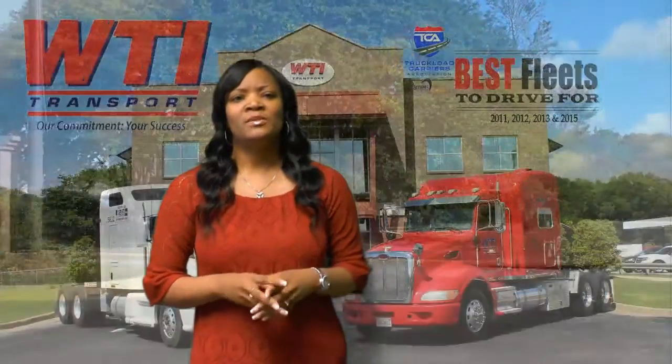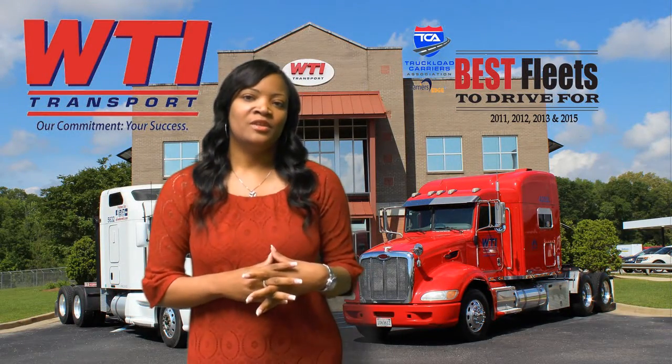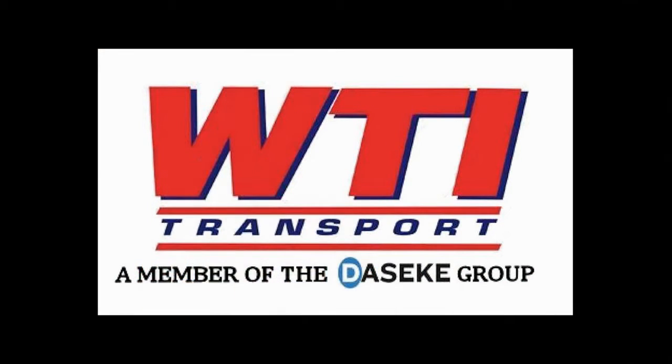I hope I've been able to share with you what to expect in orientation at WTI to help you understand us better. I look forward to meeting you and becoming part of our team. If you have any questions, please feel free to call us at 1-800-828-6452. And remember, our commitment is your success.